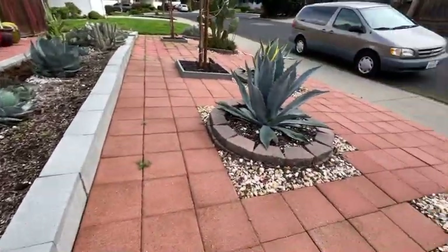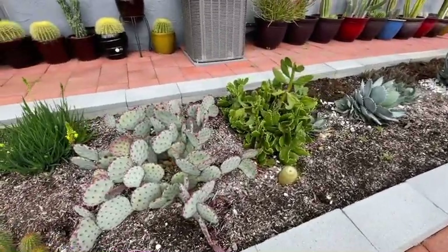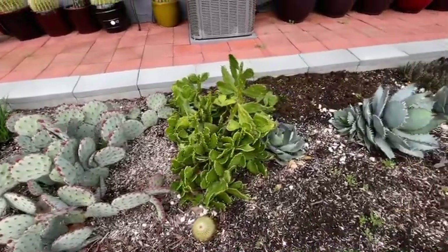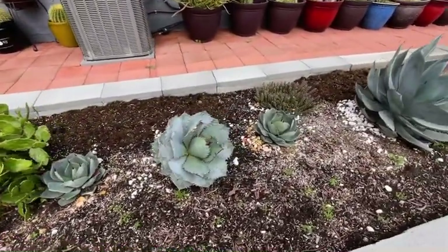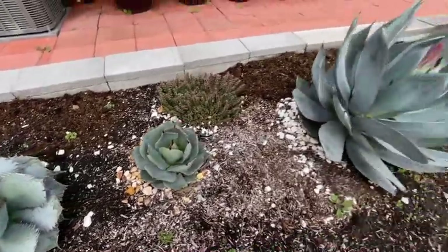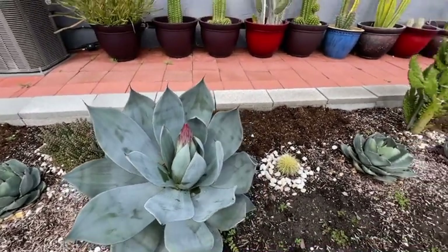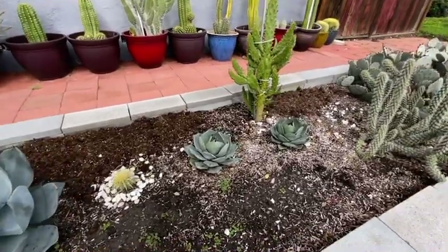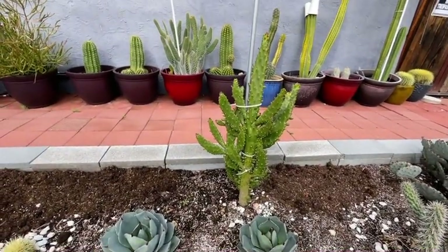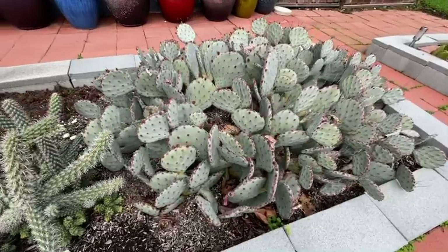This area consists of cacti and agaves. Here's Agave Chelsea Nova about to bloom. Cylindrapuntia is a genus of cacti containing species commonly known as chalas, native to northern Mexico and the southwestern United States.